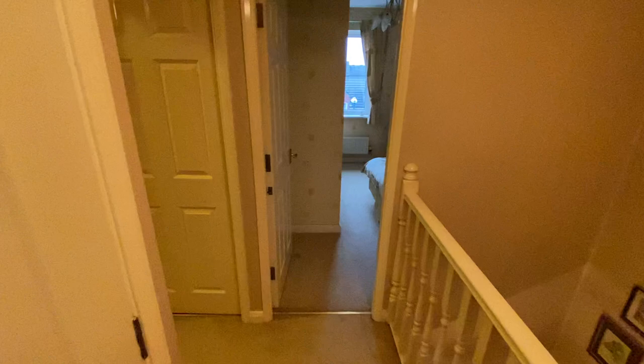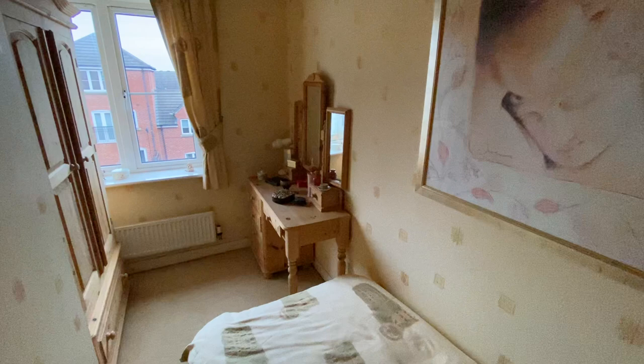Bedroom number two again has fitted wardrobes to our right and plenty of space for a double bed. Bedroom number three is a good-sized single with space for freestanding wardrobes and drawers, or a dressing table.